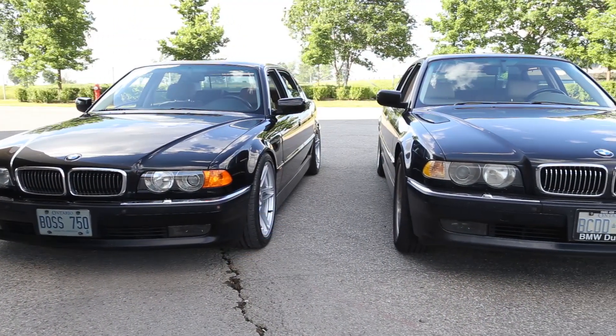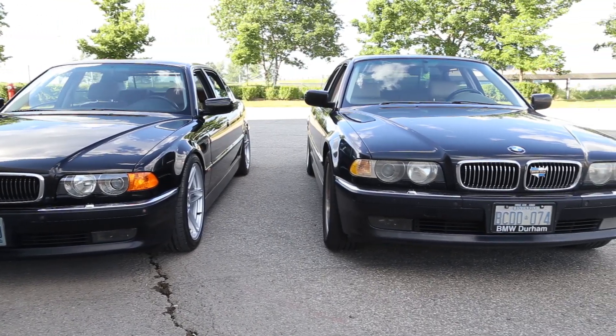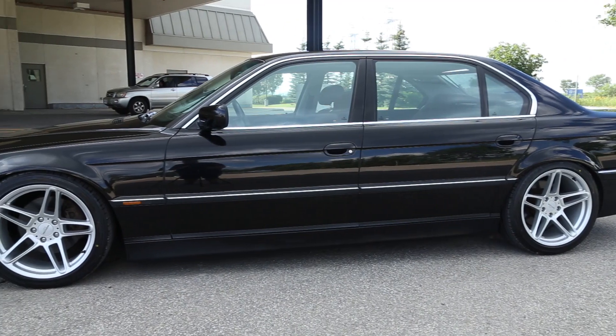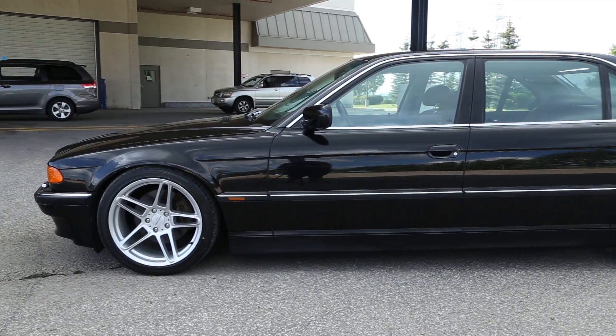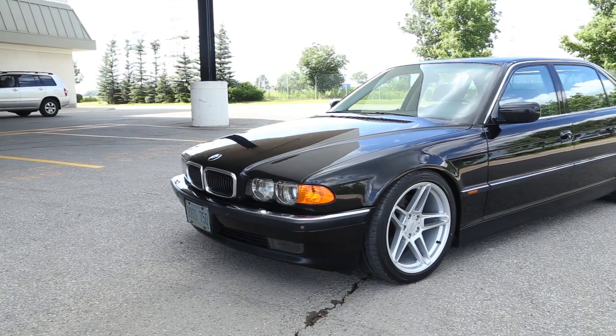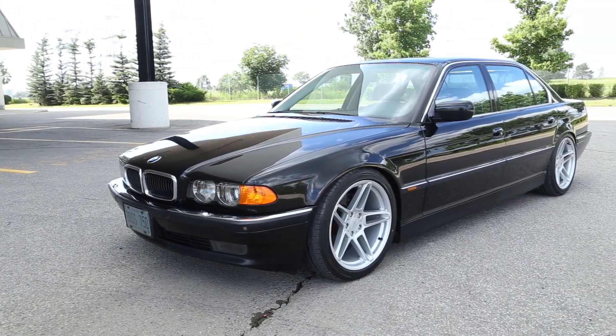The number one car on our list to film was an E38 750IL, and we're ecstatic to finally get the chance to drive one. This is easily the cleanest example of an E38 I've ever seen so far, with the lowered suspension and authentic AC Schnitzer rims being the only exterior mods done to this car.